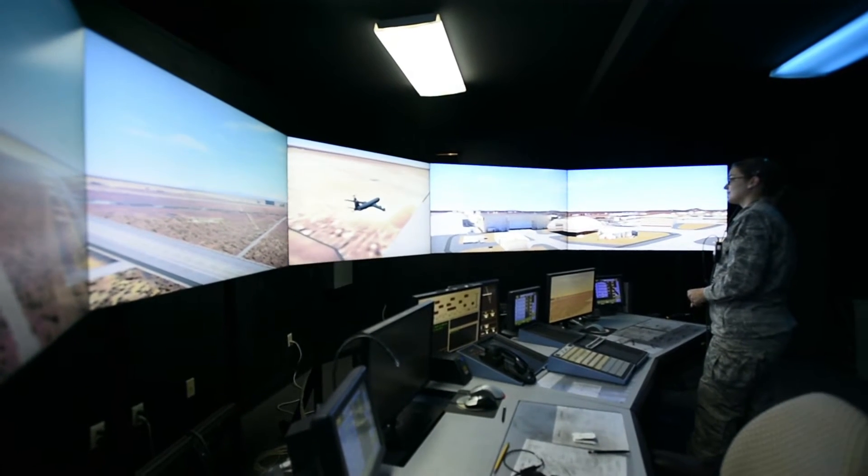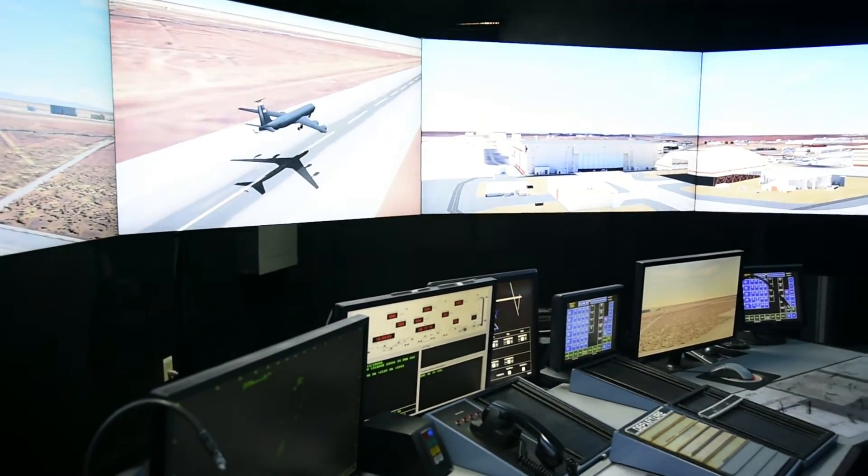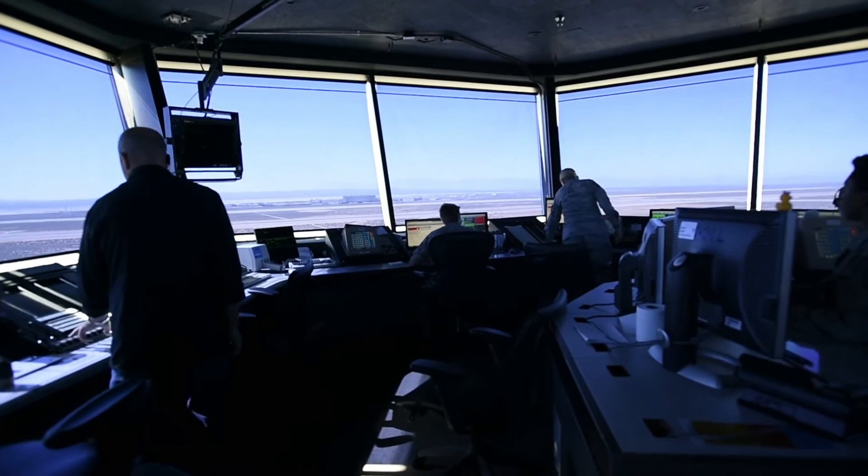This is exactly what you'll see when you're upstairs in the tower cab. This system is six, seven years old since we've had it. Every tower in the Air Force has one.